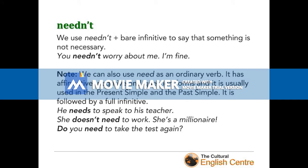Now it's time to look at our semi-modal verbs. The first is 'needn't'. We use 'needn't' plus the bare infinitive to say that something is not necessary: 'You needn't worry about me — I'm fine.' Remember that we can also use 'need' as an ordinary verb with affirmative, negative, and question forms, usually in the present simple or past simple, followed by a full infinitive: 'He needs to speak to his teacher.' 'She doesn't need to work — she's a millionaire.' 'Do you need to take the test again?' So be careful: 'needn't' takes the bare infinitive, 'need' as an ordinary verb takes the full infinitive.